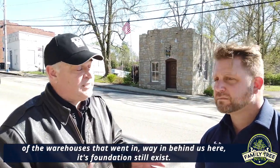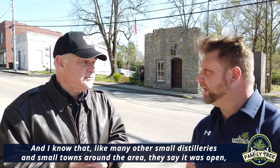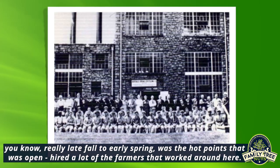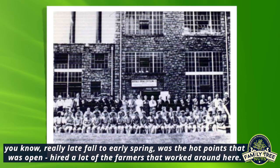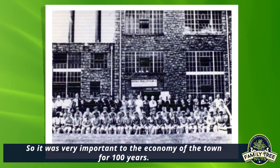Those foundations still exist. And like many other small distilleries in small towns around the area, it was open really late fall to early spring — the hot points — and hired a lot of the farmers that worked around here. So it was very important to the economy of the town for a hundred years.